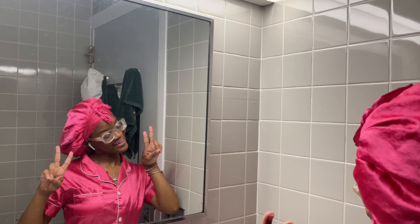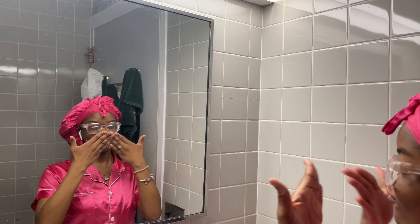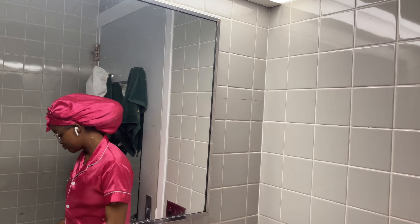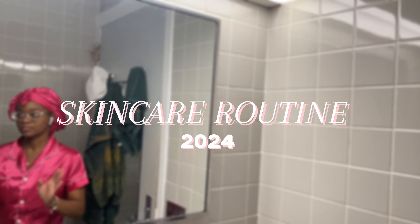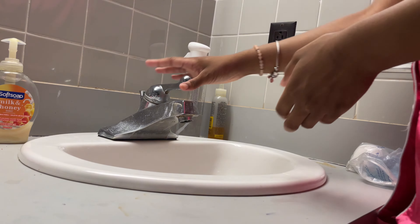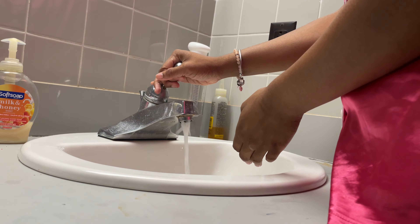Welcome back to my channel — and if you're new, welcome! As you saw by the title, I'm going to be showing y'all my 2024 skincare routine. This is all for the morning time, and these are staple products that I've used for over a year.